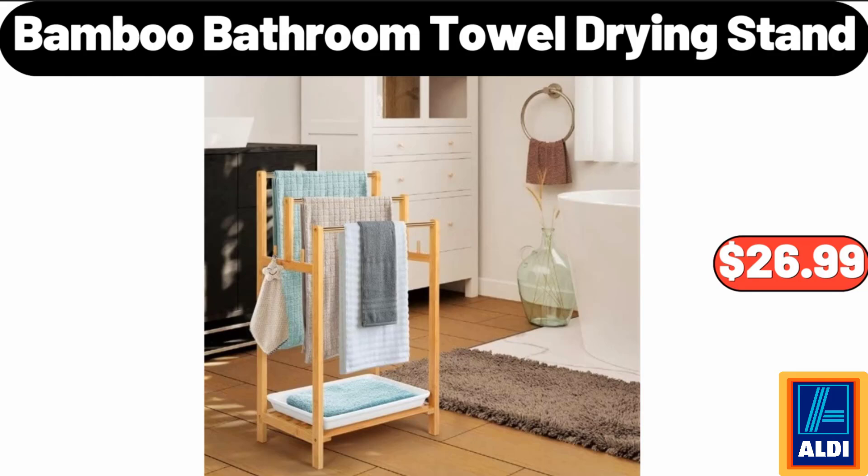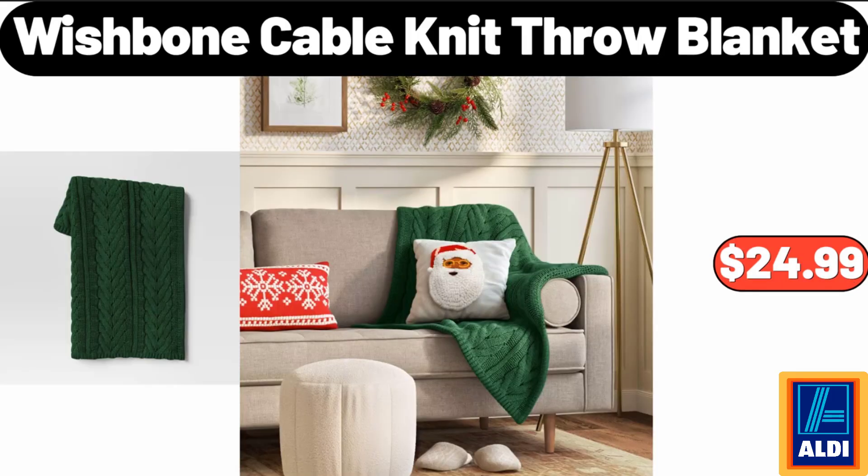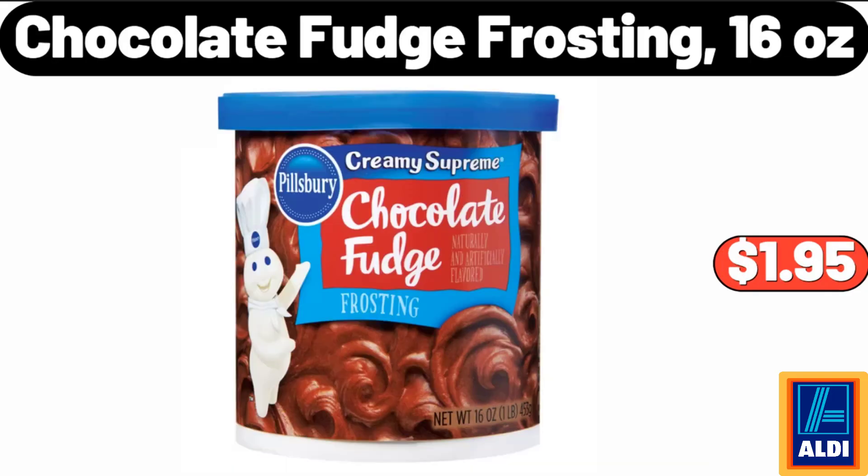Bamboo Bathroom Towel Drying Stand, $26.99. 20 Gallon Latching Storage Tote, $5.99. Wishbone Cable Knit Throw Blanket, $24.99.